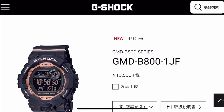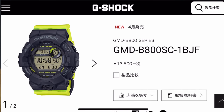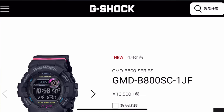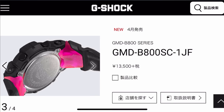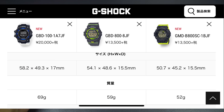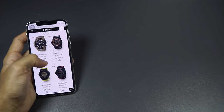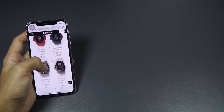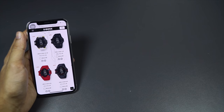Moving on, this is the GMD-B800, still a G-Squad model, and I'm surprised they're still releasing it given how much more advanced the GBD-H1000 is. But if you don't like the size or shape of the bigger models, these three new color variants might be for you. It's a lot smaller than the existing GBD-800, so if you have a skinnier wrist, why not? The GBD-800 is already small and this one is even smaller, so it shouldn't get in the way during indoor health and fitness activities. The new G-Squad series is quite big, so we'll have to see how it sits on the wrist once I get it in hand.